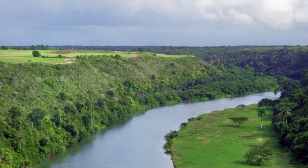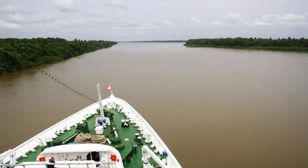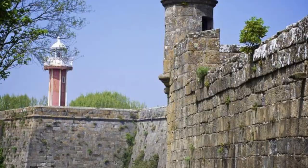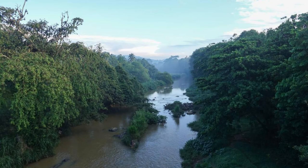Journey along the scenic Berbice River, one of Guyana's most picturesque waterways. Cruise through dense rainforests, historic plantations, and indigenous villages as you discover the region's rich cultural and natural heritage. Visit historic landmarks such as Fort Nassau, an 18th-century Dutch fort, and New Amsterdam, the former colonial capital. The Berbice River is a gateway to Guyana's interior and a treasure trove of history and adventure.